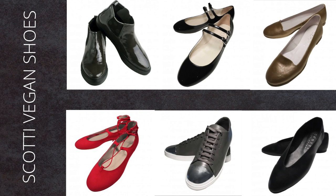Scotty vegan shoes make shoes for men and women. The shoes are created in Italy using low environmental impact materials and are of course 100% vegan. I am especially in love with their gorgeous ballet flat, but you will also find some great Chelsea boots and sandals.